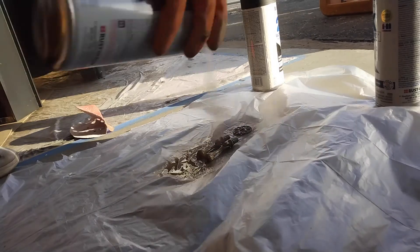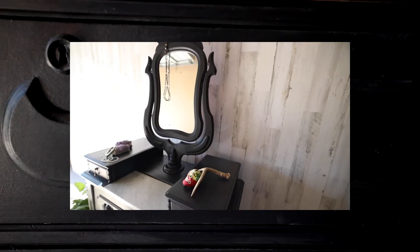Now we're almost done — all that's left is the hardware. I'm going to sand it down until it's smooth, then spray it with spray paint, wait for it to dry, and then apply a coat of spray paint seal. And there you have it — that's the entire process.